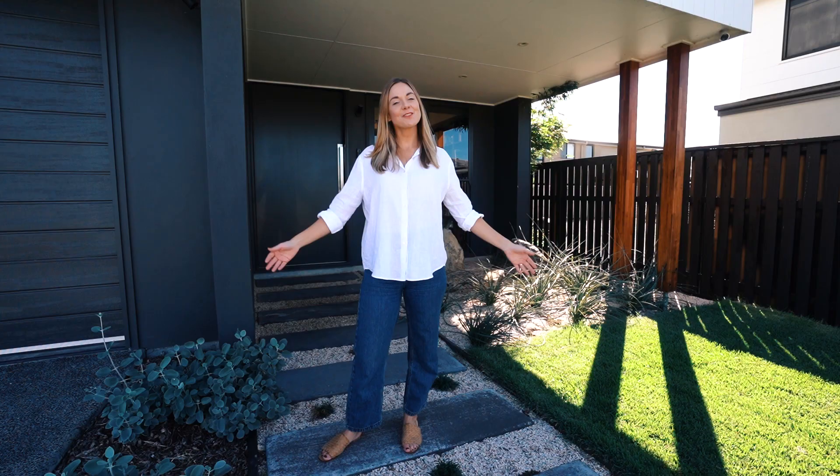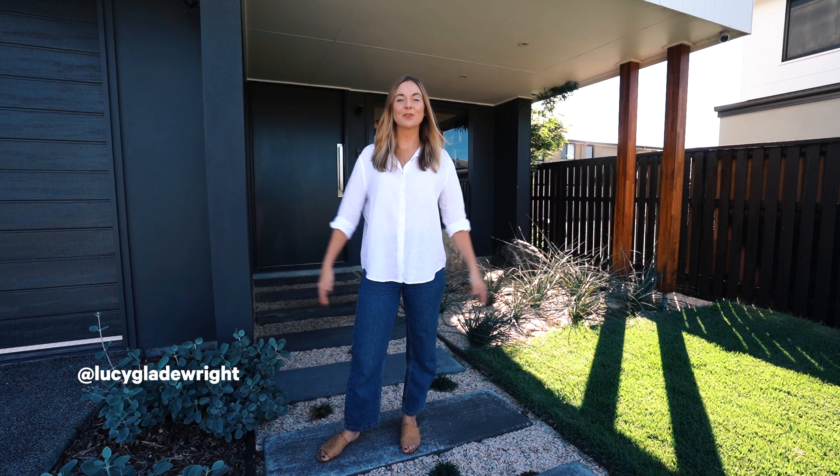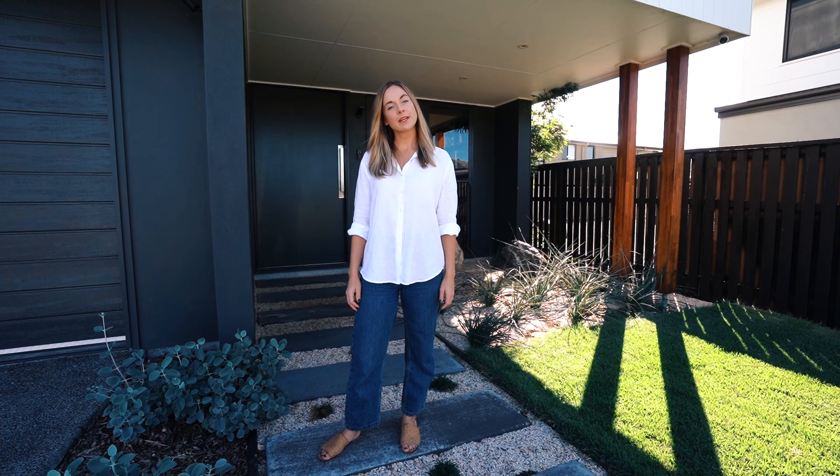Hey guys, today I'm coming to you from the Gold Coast, and it's living up to its name. It's a beautiful sunny day here. I've got a brand new build to take you through today. It's been designed specifically with privacy in mind, so let's go see how they did it.